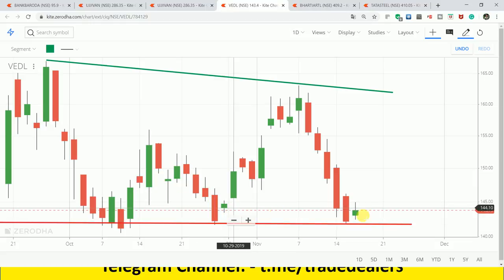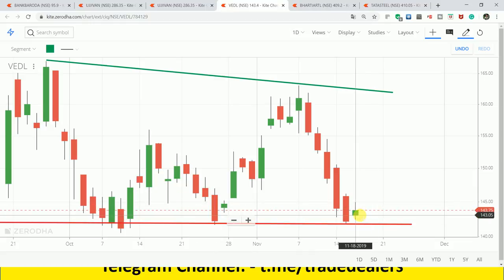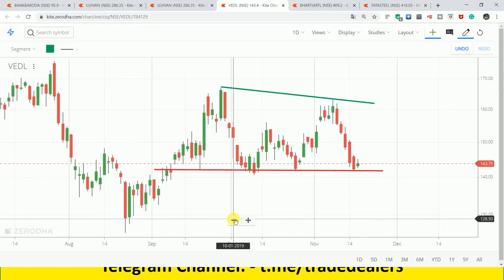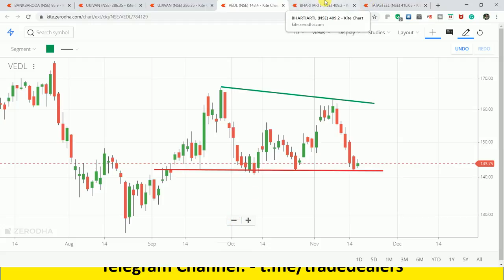We can expect that at a matter of time this could be the 160 level. If you see the Nifty Metal Index, it also shows a cup and handle pattern. If the pattern breaks out, it is a buy. Today I took two counters - Vedanta and Tata Steel.